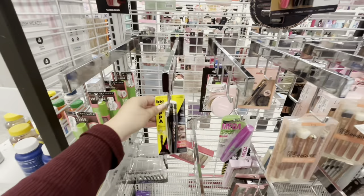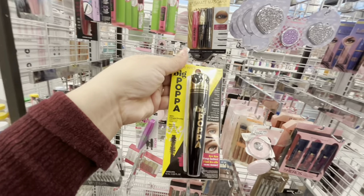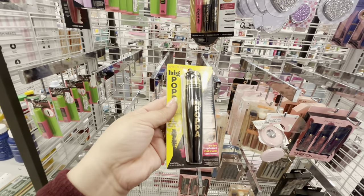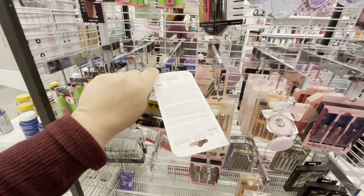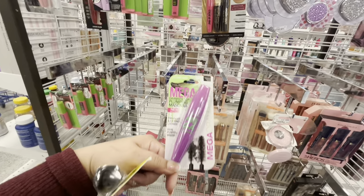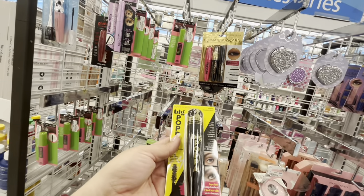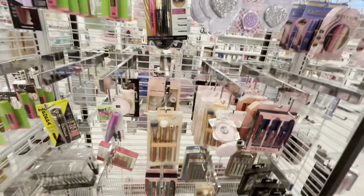Look at this big one — 'Big Popa' by Wet & Wild — $3.99. I kind of want to try it, what do you think? And there's also Mega by LA Colors for $2.99. I don't know if I need more mascara, but this Big Popa one is calling my attention. I'll see.